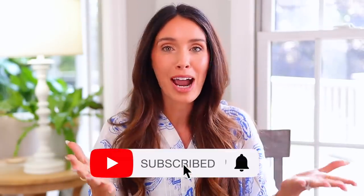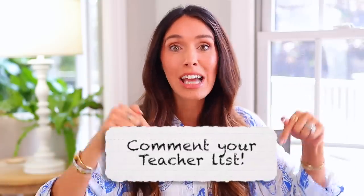I hope you enjoyed this video. Please subscribe if you're new, share this with your friends and teacher friends, comment your teacher lists down below, and hopefully I — and maybe some other people watching — will order a lot of things for you. Thank you again and I'll see you in my next video.